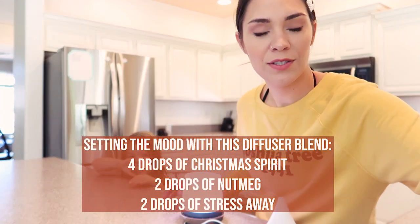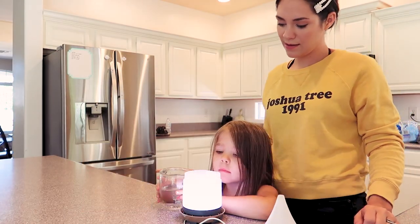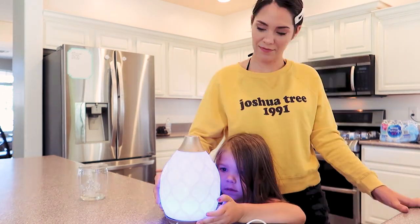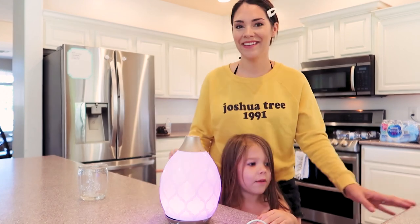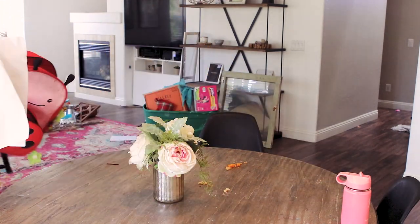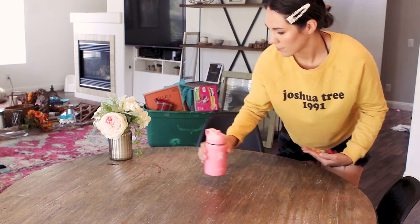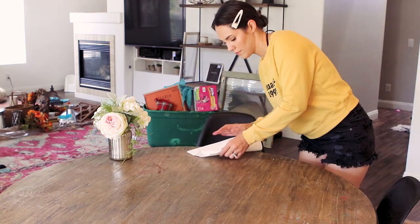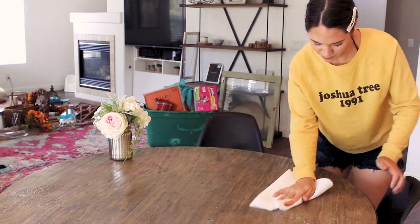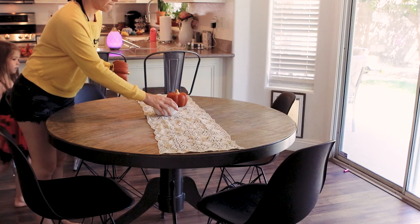I wanted to set the mood in the house so I did this diffuser blend of four drops of Christmas Spirit, two drops of nutmeg, and two drops of Stress Away, and I let Lila help pour in the water and pick her favorite color on the diffuser, which is always pink. We use a cleaning product called Thieves Household Cleaner for basically everything — I know it's good for the environment and my family, and it's seriously my favorite cleaning product.